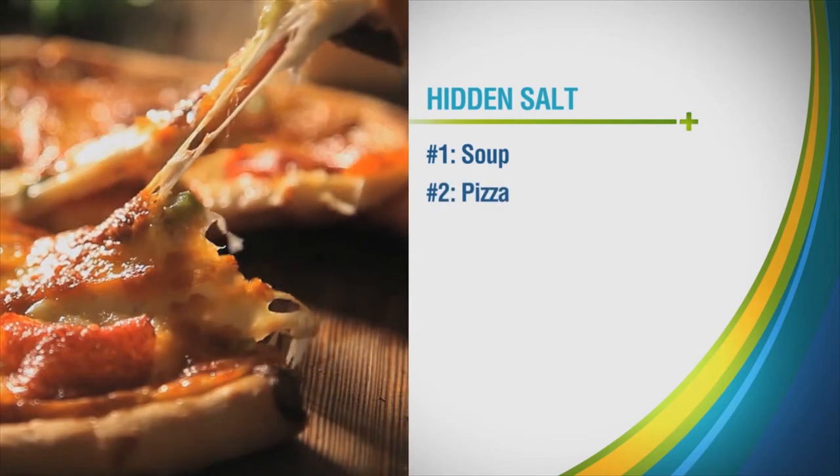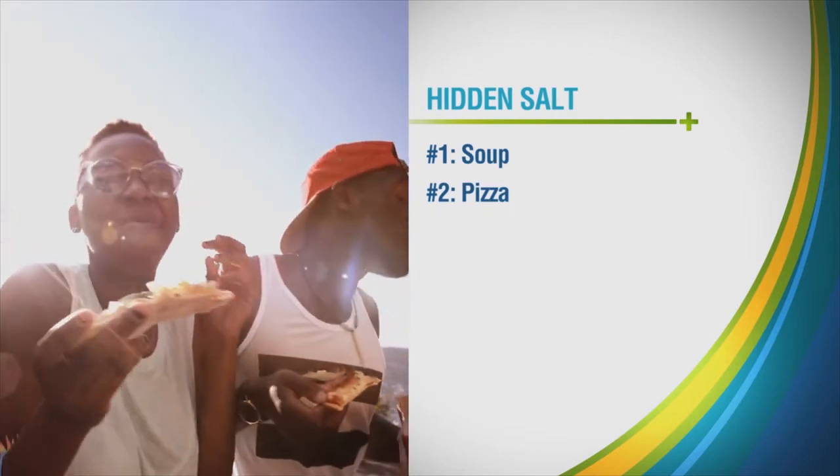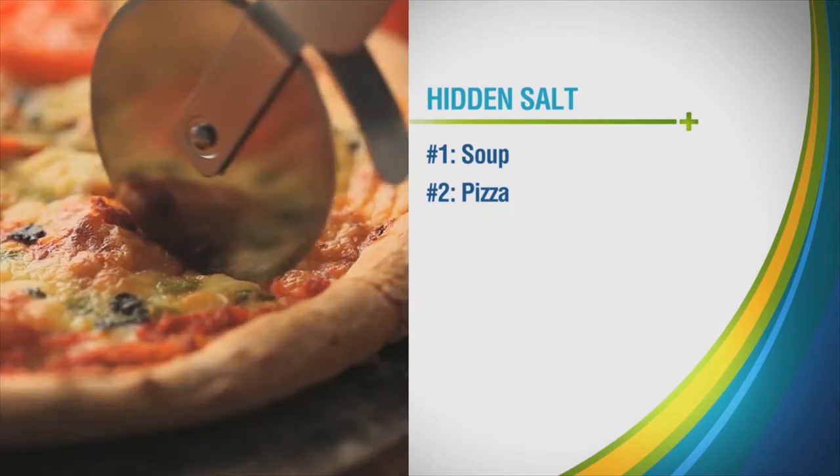Number two: pizza. A single slice of pizza with several toppings can have more than half your recommended daily dietary sodium. And who eats just one slice, right?